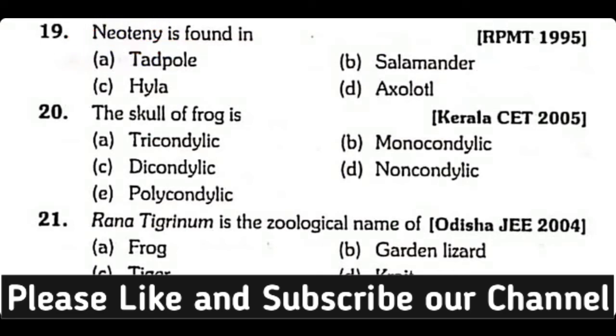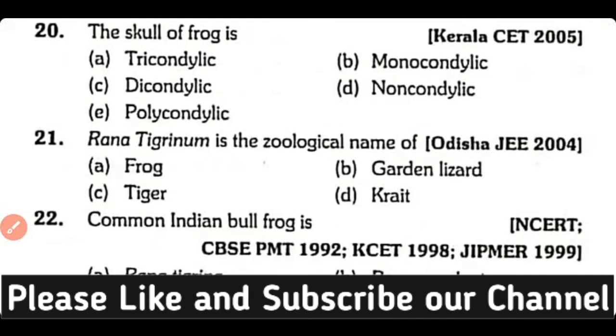Question number 20. The skull of frog is: tricondylic, monocondylic, dicondylic, noncondylic, or polycondylic? Correct answer is Option C.